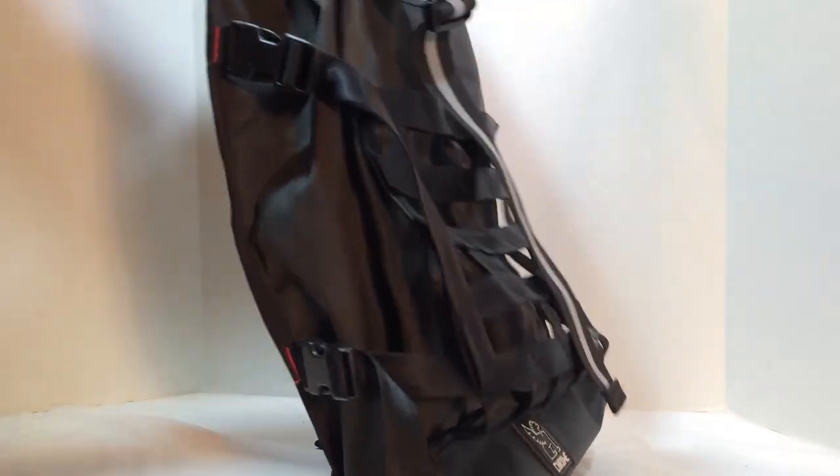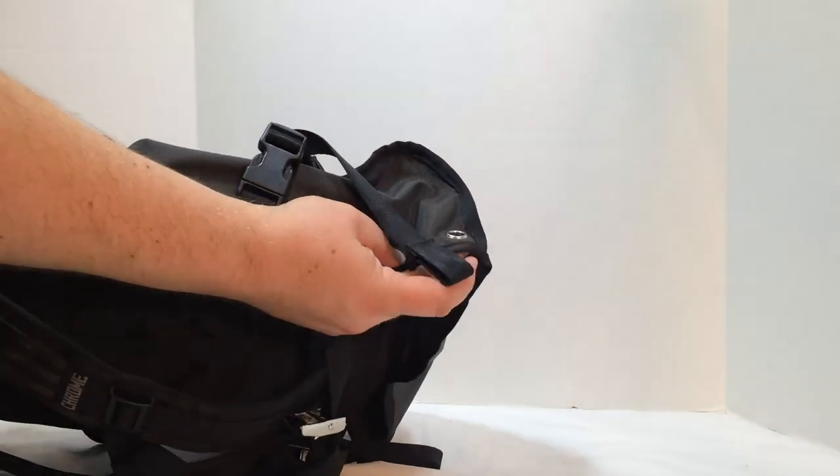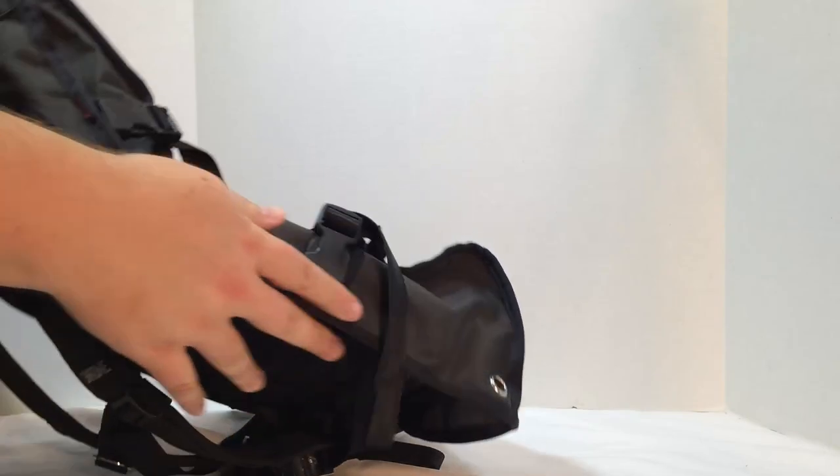Watch for the other reviews we've done on Chrome Industries bags — we've been super impressed with their stuff. I use them regularly, especially with my camera gear. Check them out. Thanks for watching — be sure to hit the subscribe button so we can keep bringing you this great content.